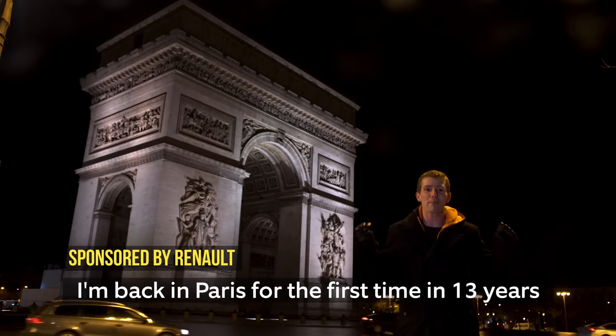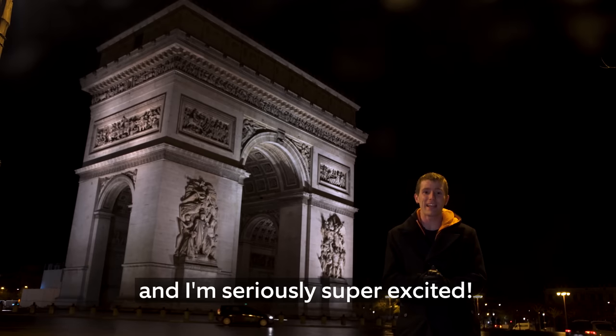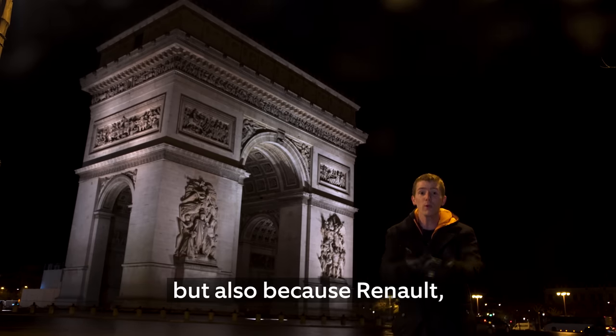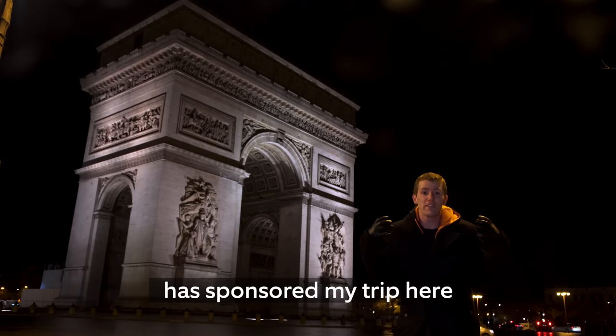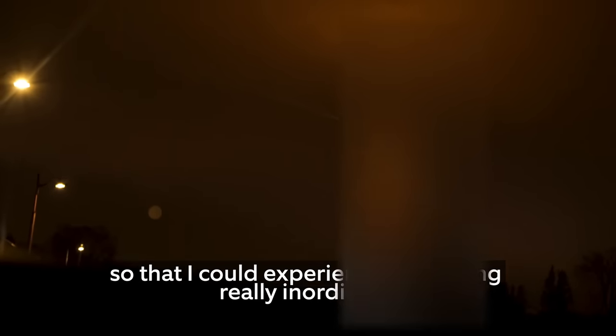I'm going back to Paris for the first time in 13 years, and I'm really excited! Not only because I think it's the most beautiful city in the world, but also because Renault, the famous French group, sponsored my visit here to live an experience that is really out of the ordinary.